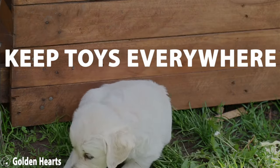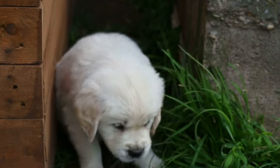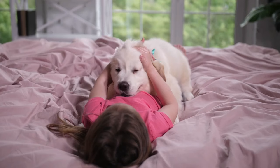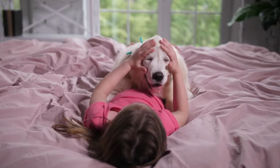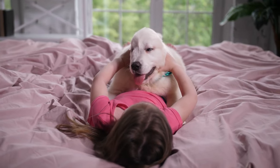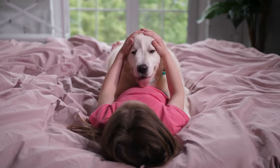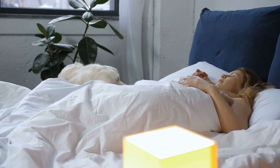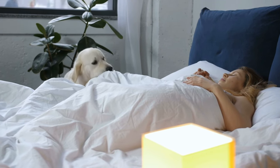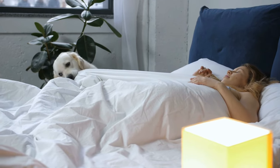Keeping lots of toys around the house and within reach to quickly redirect my puppy's biting from my hands to something they're allowed to chomp has been a game changer. Always having toys everywhere my puppy spends time — so that I was never caught without something to redirect my puppy's teeth to — has saved my fingers the most. It's totally natural for puppies to nip, especially for dogs that have literally been bred to use their mouths, like goldens. You just need to teach them what they're allowed and what they're not allowed to bite.